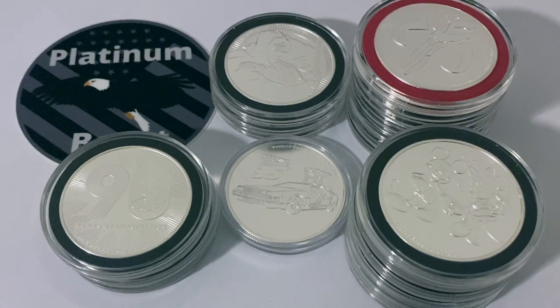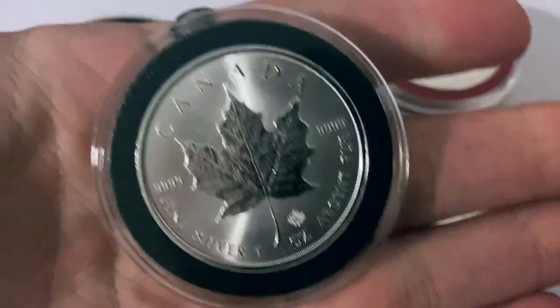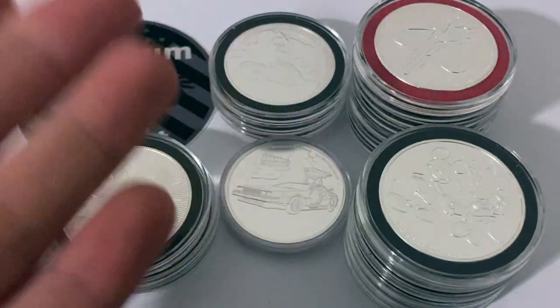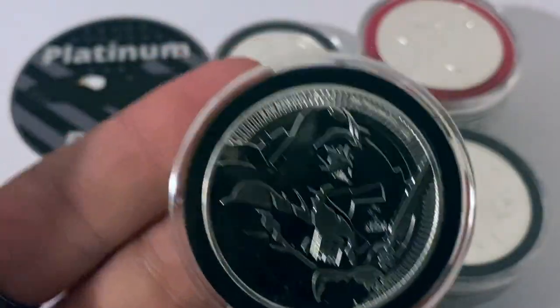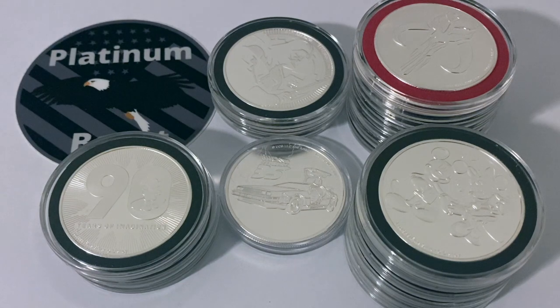What I mean by collectible is limited mintage, semi-rare, somewhat numismatic, highly numismatic in my opinion coins. Today I want to talk about whether or not you should be collecting collectible silver bullion over just your average everyday ordinary government-backed bullion. As you can see, we have a lot of sort of movie nostalgic silver coins in front of us, coins that are tied to movies and franchises.